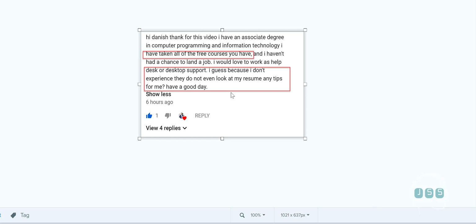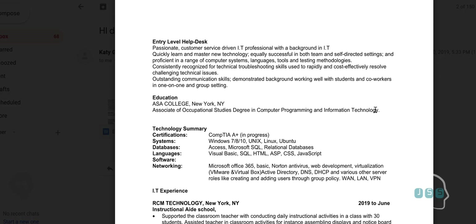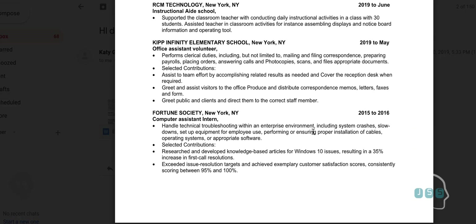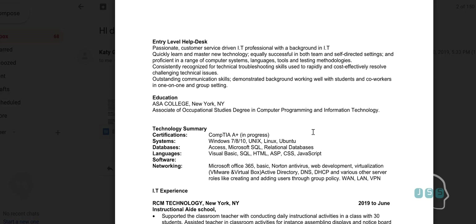Let's jump into your resume. It's a clean resume — I like the way it looks. You can make it better, and I'd prefer you use our template, but if you want to use yours that's fine. Starting right at the top: you don't put 'entry-level helpdesk' when you're applying for jobs. Yes, you are applying to that title, but you don't want to tell them you're entry-level — it just doesn't look good.